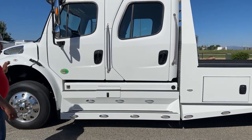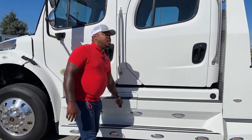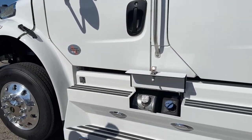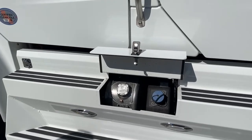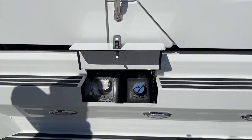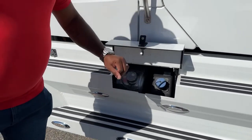Another cool thing about this Summit Hauler Conversion — we did listen to our customers' reviews. One of the things was to protect the fuel tanks on here. So we did create a door that is lockable. We do have two 50-gallon tanks, one on each side, and they are protected with this door that you could actually close and lock.